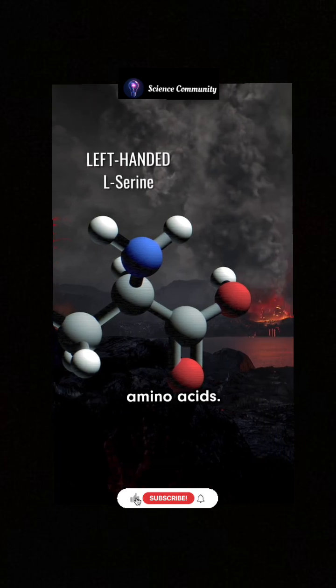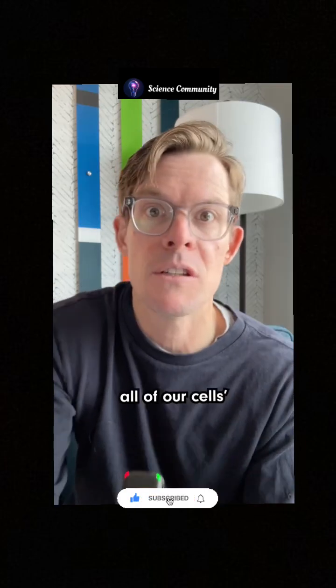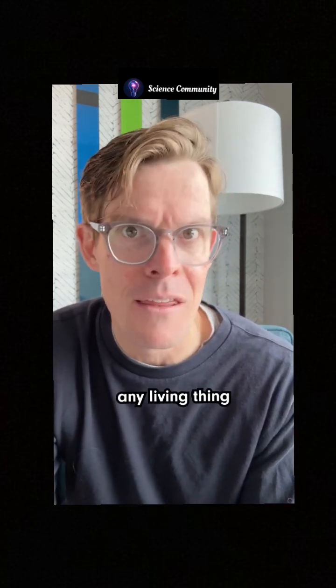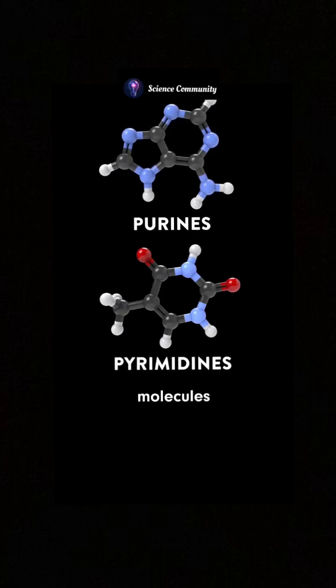For instance, the rocks contained a bunch of amino acids — those are the molecules that make up proteins, which carry out nearly all of our cells' functions. They also found a bunch of amino acids not used by any living thing that we know of. And these samples contain all five nucleotide molecules that make up the DNA and RNA in every cell on Earth.